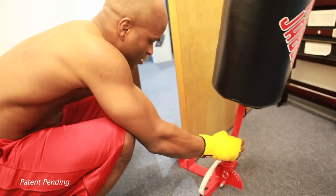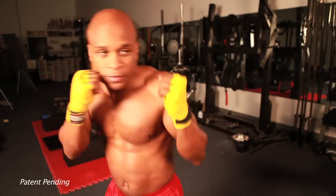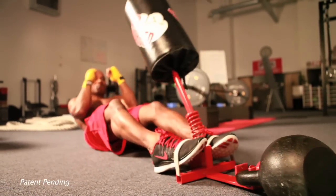The AbJabber is light and portable for all fitness levels. It will include a 10 minute DVD workout. In order for you to have optimum results, you need to use it at least 10 minutes a day, 5 days a week.